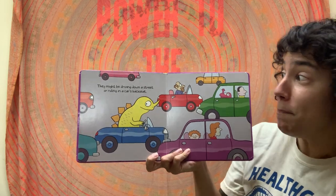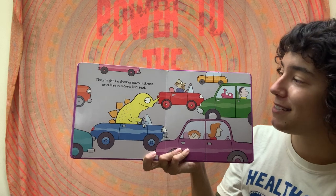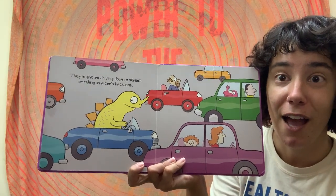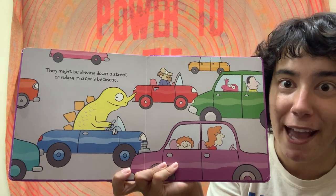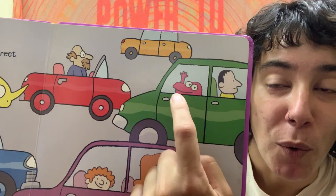Dinosaurs might be driving down the street or riding in a car's back seat. Do you see a dinosaur driving down the street? What about this? That looks like a dinosaur to me. Do you see a dinosaur in a car's back seat? Oh, look! Here's one waving hello!